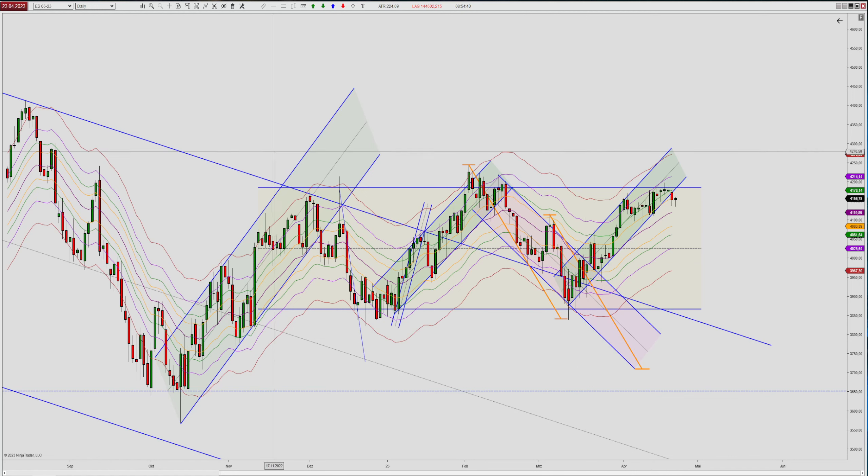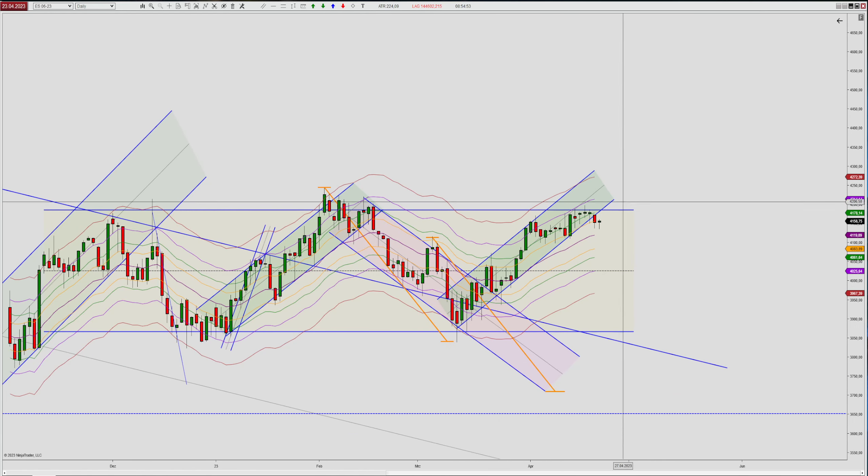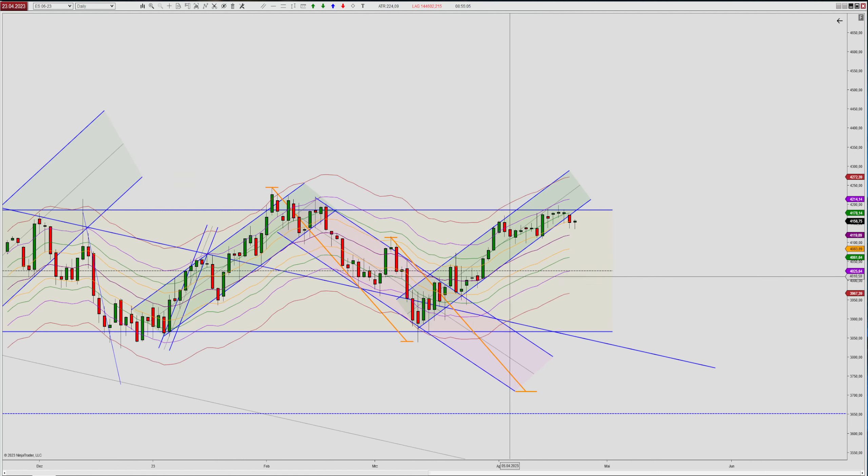We had a couple of pushes lower, a couple of pushes higher, some rejection of the range highs and rejection of the range lows. And recently, we have a shorter-term uptrend working higher. You can see the trend pretty much started in the middle of March and it's working higher, with a couple of confirmations on the support side of this channel.